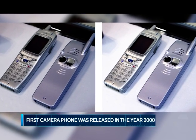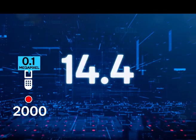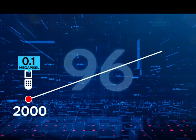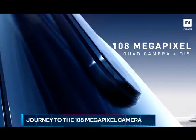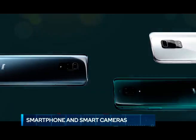The first camera phones were released in the year 2000 with a resolution ranging from 0.1 to 0.3 megapixels. We have progressed from 5 to 10 megapixels to 48, 64 and even 108 megapixel sensors on our phones. But in this war of numbers and specs, we sometimes fail to appreciate all the other amazing things that phone optics have been able to achieve.